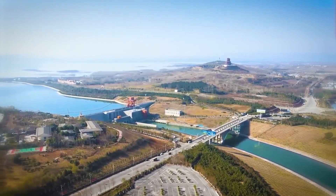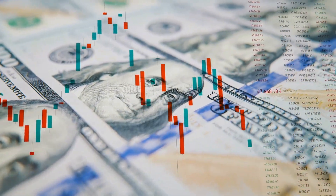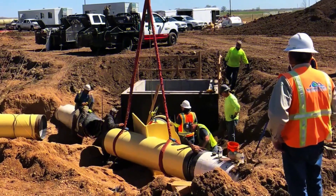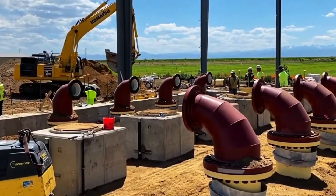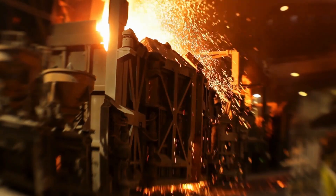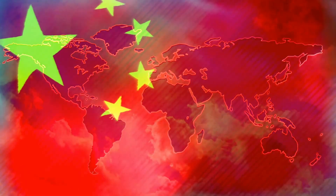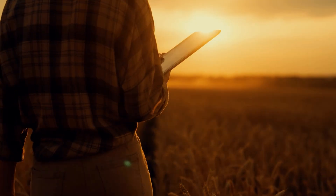The economic implications of China's water diversion project extend far beyond infrastructure investment. The seventy billion dollar expenditure has generated substantial economic multiplier effects, creating jobs in construction, manufacturing, and engineering sectors — over 200,000 workers participated in peak construction phases, developing specialized skills in large-scale water infrastructure. Industrial development in northern China has accelerated dramatically, with water-intensive industries including steel production, chemical manufacturing, and textile processing expanding operations or relocating to previously water-constrained regions.